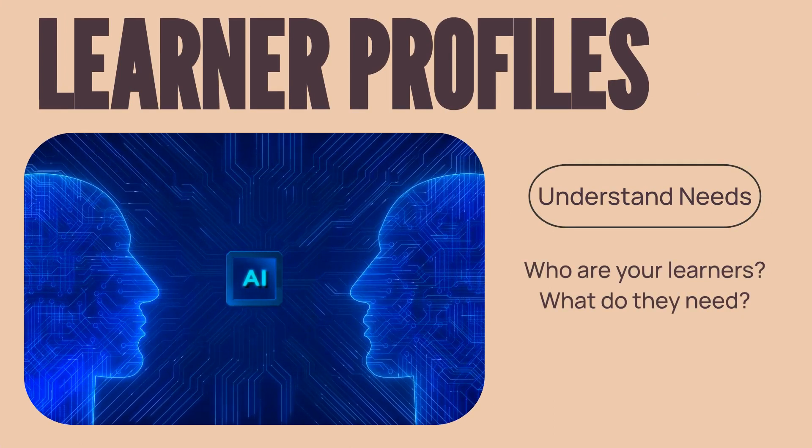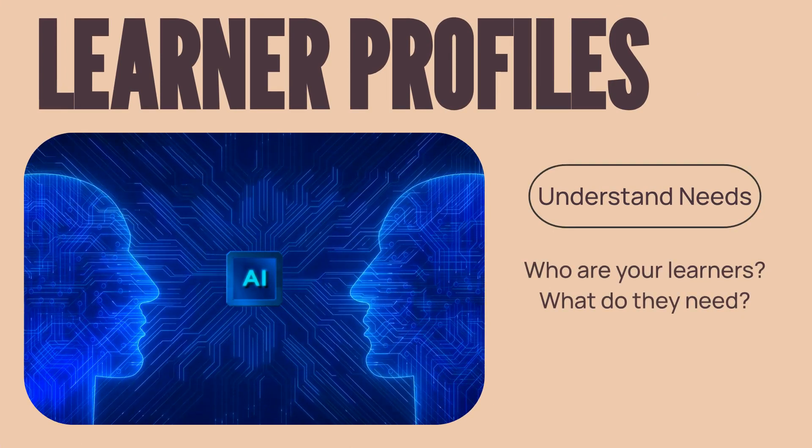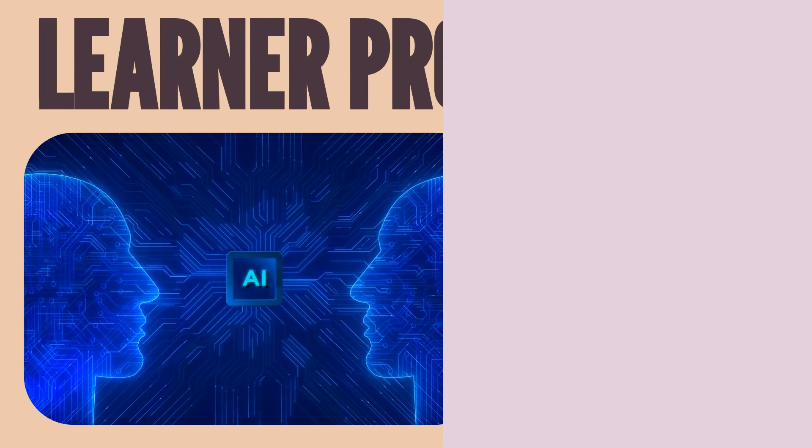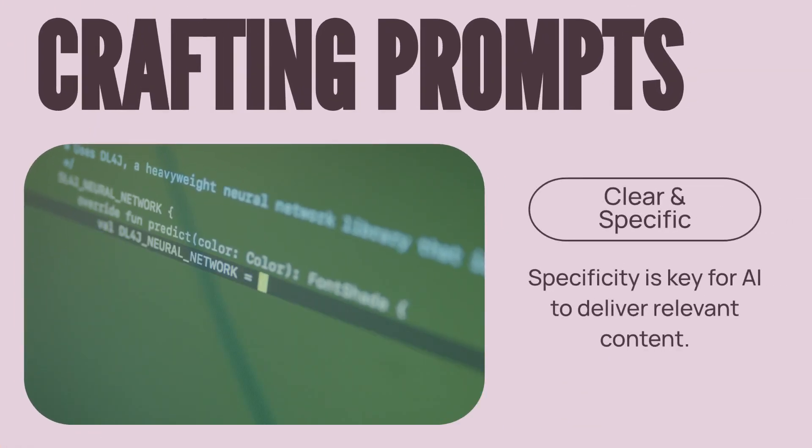First, it's crucial to deeply understand your learner profiles and their specific needs, preferences, and learning styles. Second, crafting clear, specific, and context-rich prompts for the AI is paramount to ensuring it delivers truly relevant and valuable content.